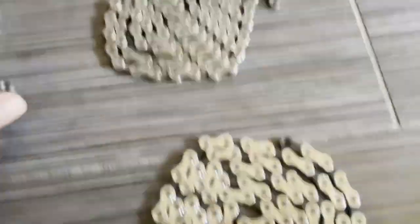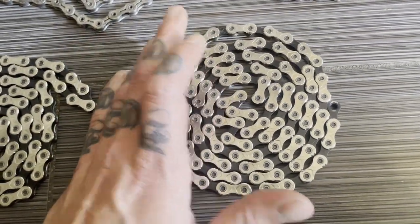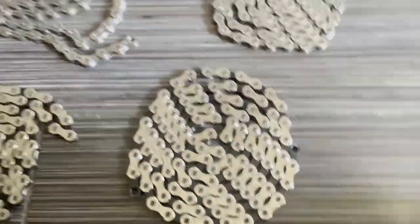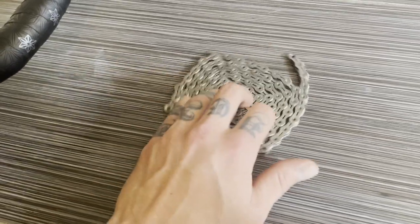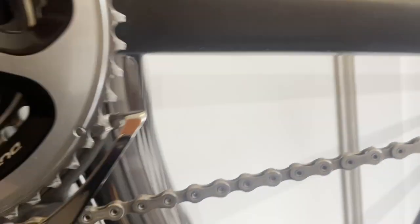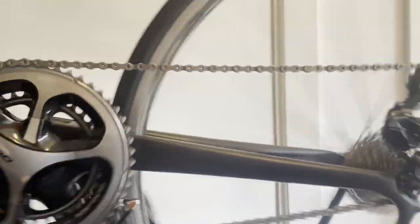I'm sure many people online can corroborate that experience. I want to give KMC the benefit of the doubt — they are decent chains, they function, they shift adequately. This was probably the most expensive chain I've ever bought, almost $80, and it worked fine. But after not too many kilometers it just got too noisy. So I've gone back to the Dura-Ace HG901 chain, and even sitting here upside down it's noticeably less noisy — and this is a used chain with a couple miles on it. It shifts better too; it's simply snappier.